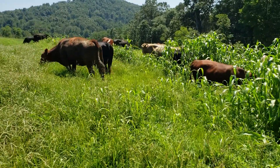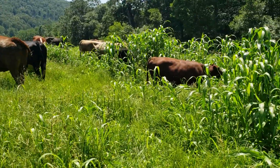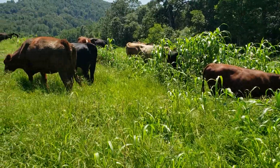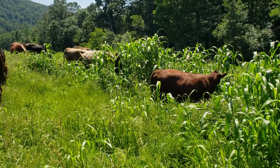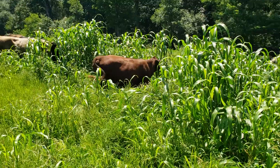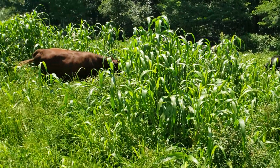Here's something pretty cool. This is a field where we ran a leader-follower setup — turkeys moving first, then pigs right behind them, overseeding the pig paddocks, with the pigs stirring in the seed. Now we're back to the cows coming through again.